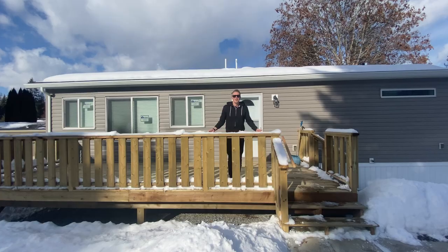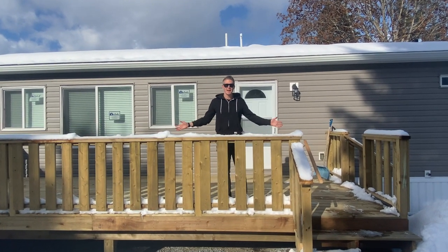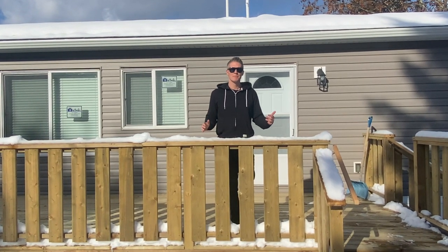Alright guys — we demoed the old house, prepped the pad, ordered the new home, brought it in, set it up, built the deck, and staged the inside. All that's left was to put it up for sale — this thing is move-in ready. When the Tiny Mansion hit the MLS, it ended up selling on the very first day. I want to say thank you to everyone that comments on my videos; I take your feedback very seriously and get so many great ideas from this channel. If you like manufactured home videos, make sure you subscribe because I've got a lot more coming.